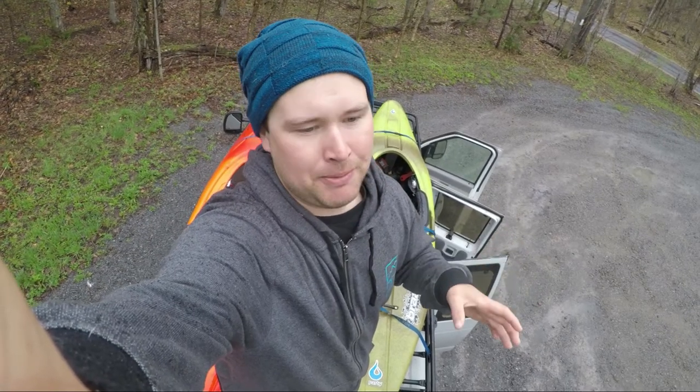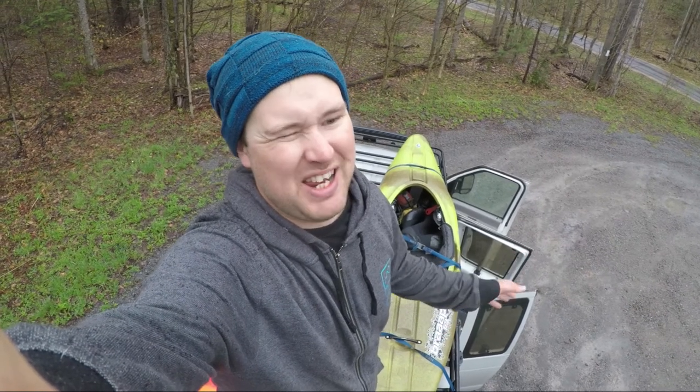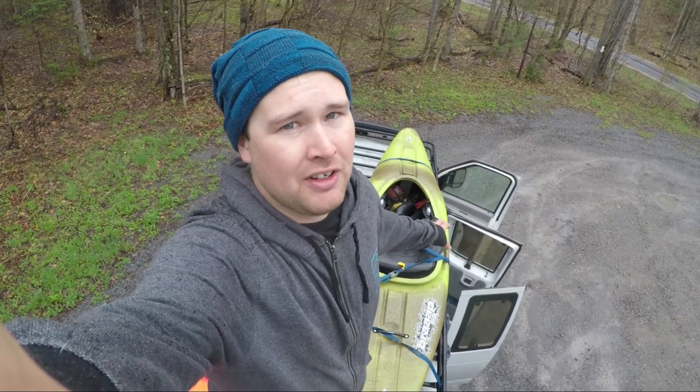A lot of people have seen this van and gotten their own, and either bought it with an AC unit and fans up top or installed them — and then all this beautiful open space that you can cram boats into disappears. Instead of being able to move up to 20 boats on this van, I'd maybe be able to move six with fans and junk in the way. This rack is only half an inch above the roof, so there's just no room for competing uses.